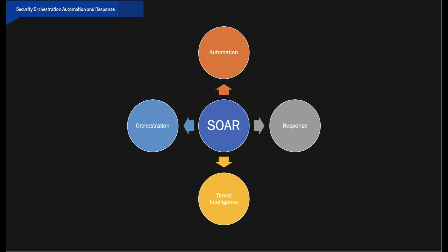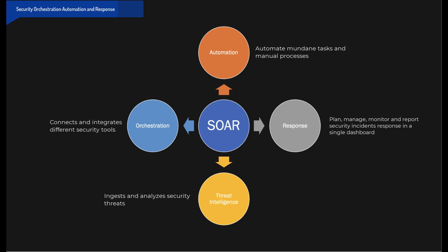Gartner defines SOAR as solutions that combine incident response, orchestration, automation and threat intelligence platform management capabilities in a single solution.